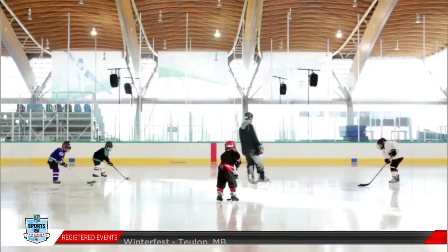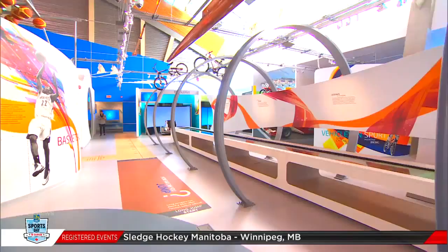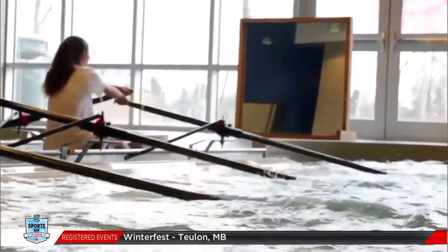The Richmond Olympic Experience — The ROX — is the first member of the Olympic Museum's network and it is one of the most interactive sport attractions in the world.